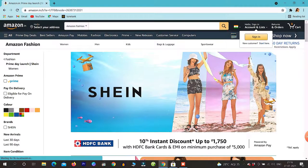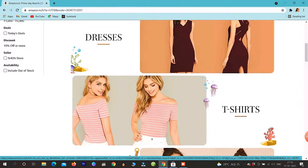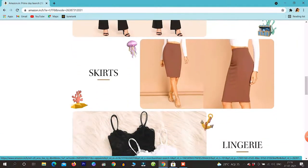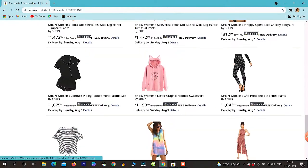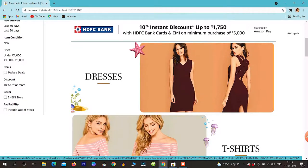Below we will see the SHEIN poster, and below there are many options like dresses, t-shirts, tops, trousers, skirts, and below there are all the clothes. The first option is the dresses — we will see which dresses are here.